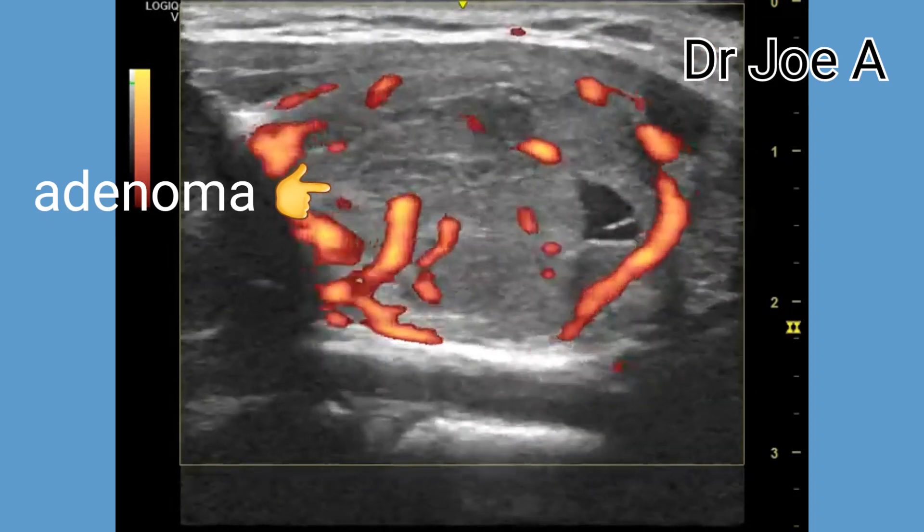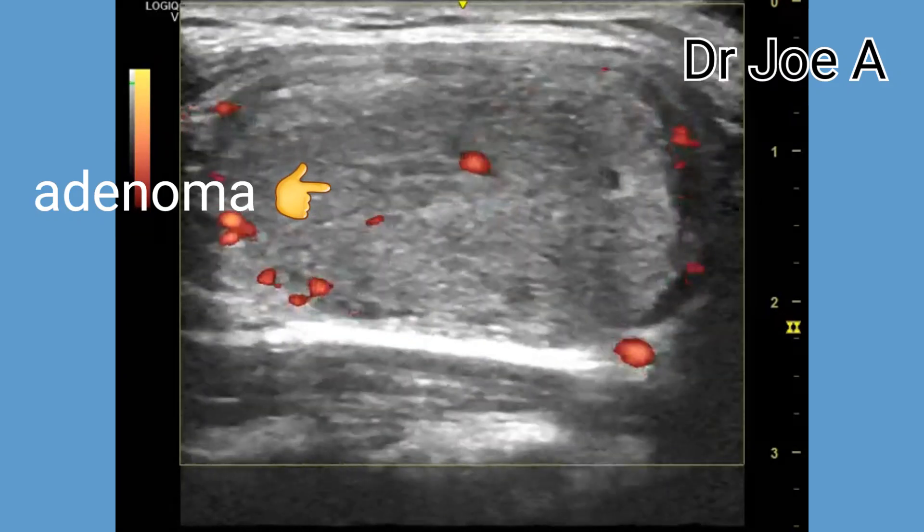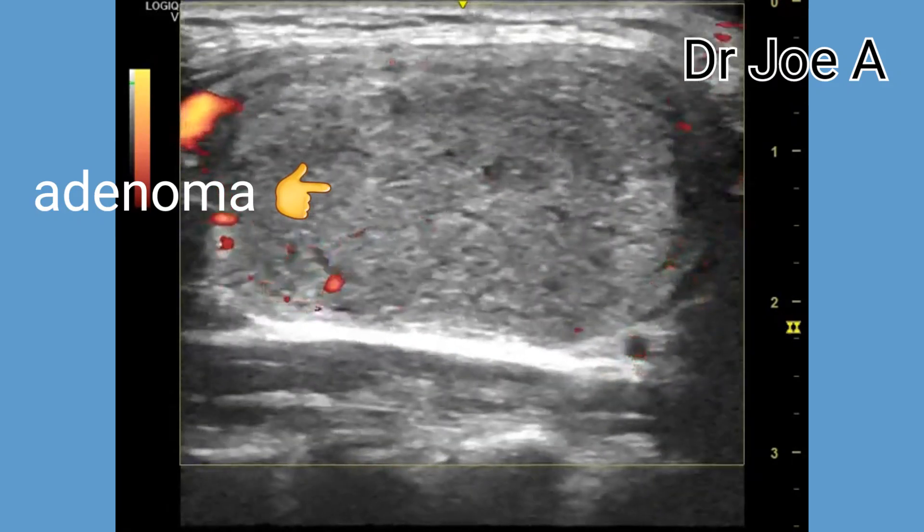Power Doppler shows a rim of vessels surrounding the mass with mild internal vascularity also present.